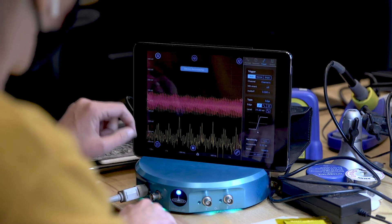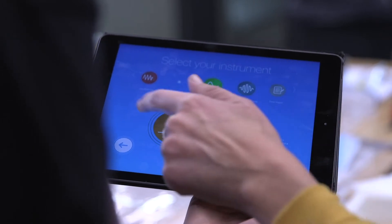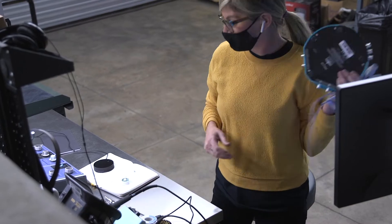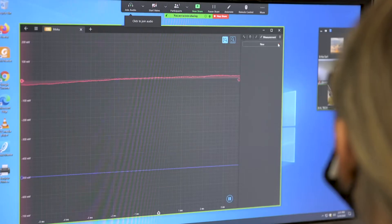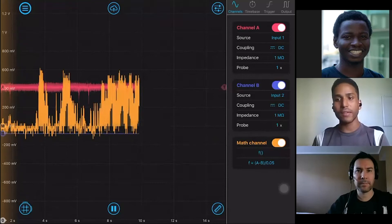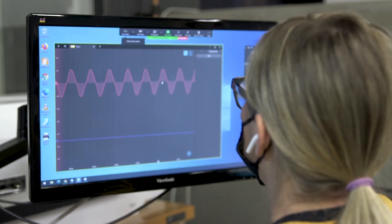Liquid Instruments was kind enough to provide several of our teams with their Moku Lab 12-in-1 hardware platform, which combines the digital signal processing power of an FPGA with analog inputs and outputs. This simplifies workflows by offering access to 12 professional-grade instruments in a single solution, ranging from an oscilloscope to a spectrum analyzer, data logger, and more. Support for Wi-Fi, Ethernet, and USB also provided some of our teams with the connectivity they needed to collaborate in this new normal.